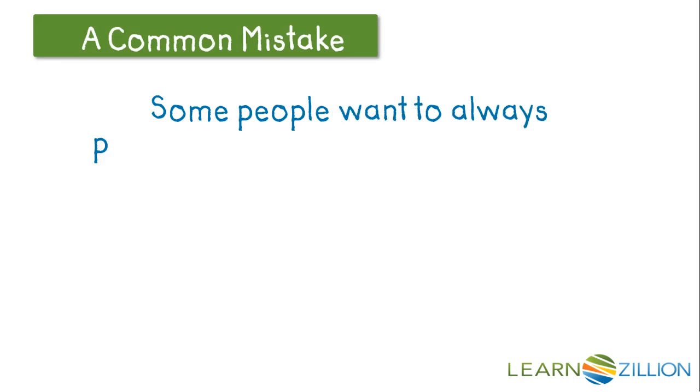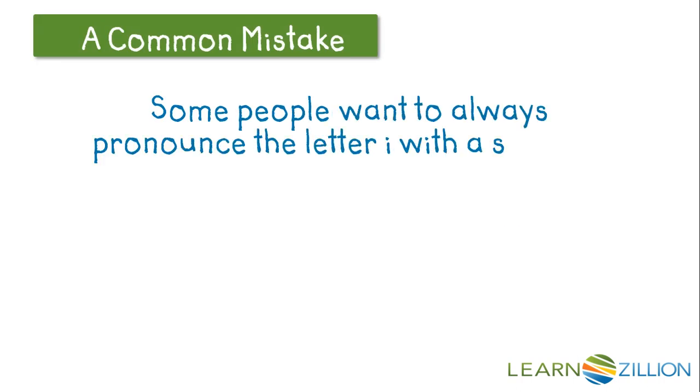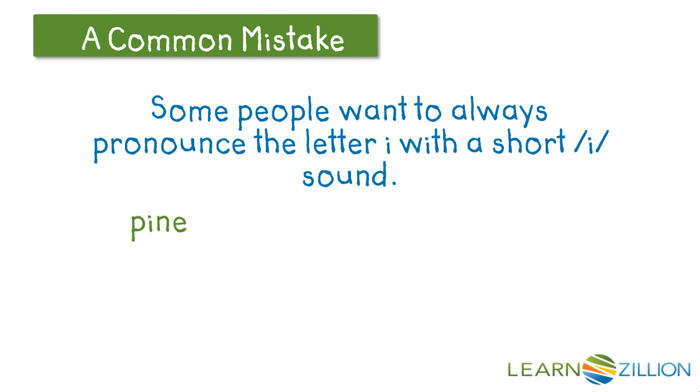A common mistake is that people want to always pronounce the letter I with a short IH sound. So they'd say P-I-N as PIN, when really that word is PINE because of the magic E — and this other word is actually PIN.